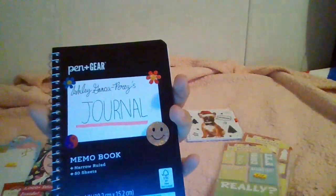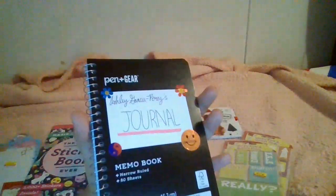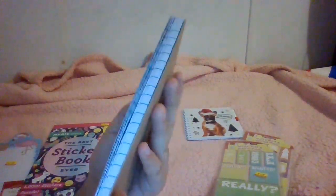Also from Walmart, I bought this little journal for 99 cents. It's very pretty — I decorated it with some holographic stickers. It has 80 pages and is narrow ruled. Let me open up a page so you can see — it's very cutesy and I love journaling in it.